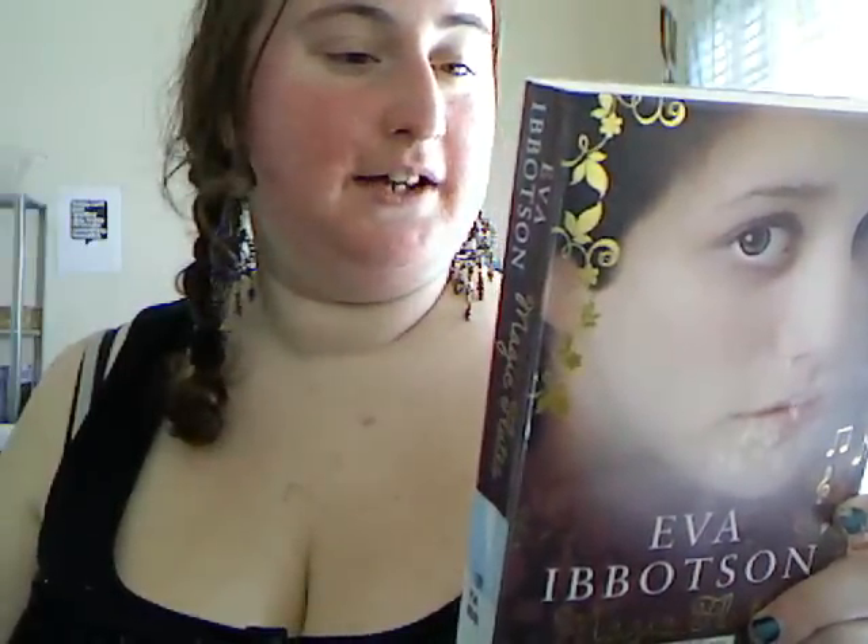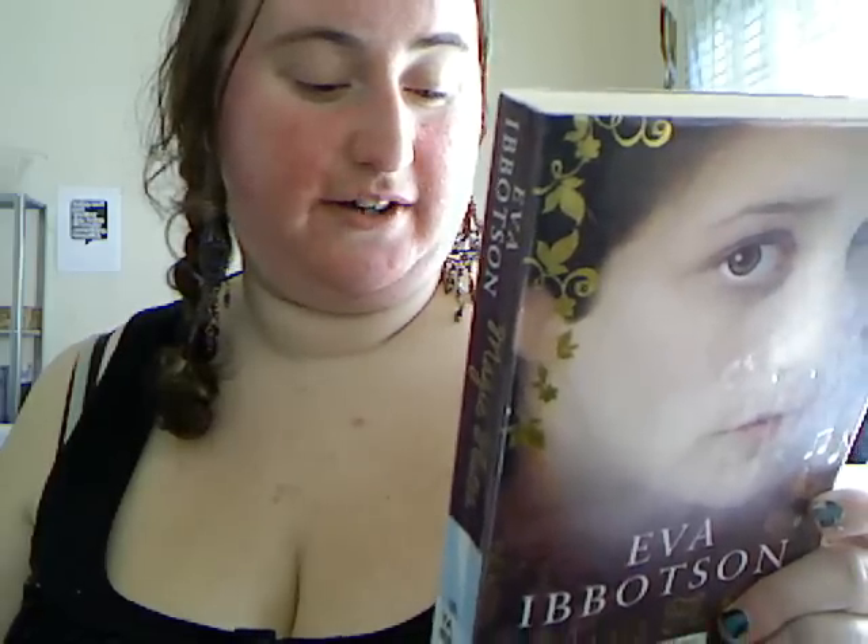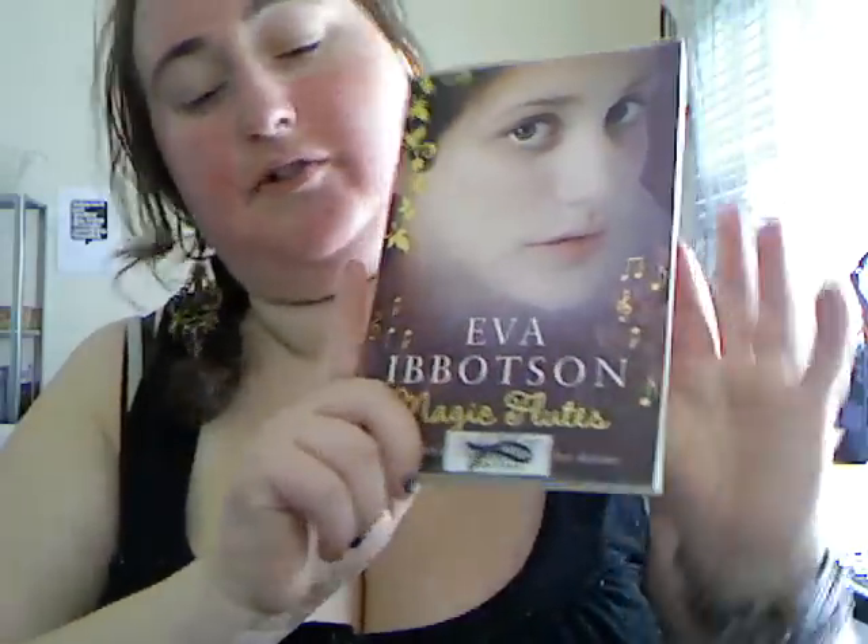Eva Ibbotson's Magic Flutes — this is set in the Spring of the 1920s and it looks to be a really fantastic book. It's a beautiful book in very good condition, and a historical book, so I'm getting into my historic books.